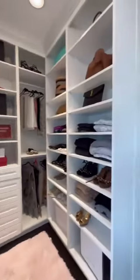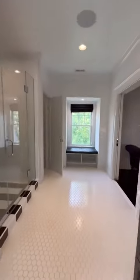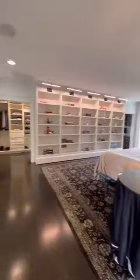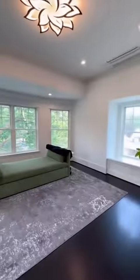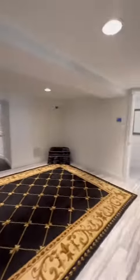The primary closet is enormous. In the bath we have a shower, a double vanity, and a separate tub. There's also more closet space plus a whole extra sitting room.